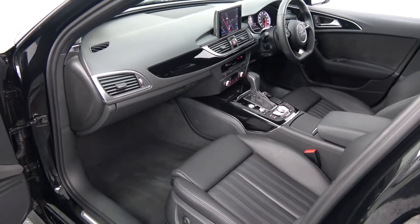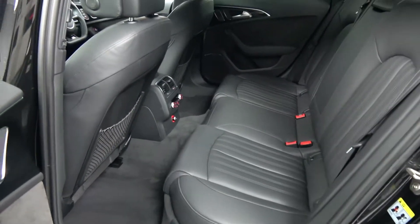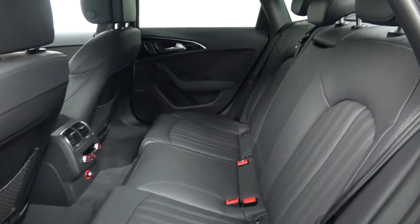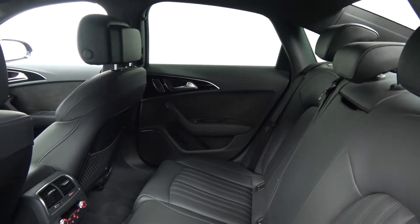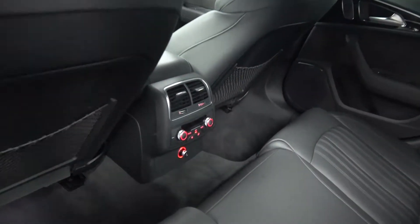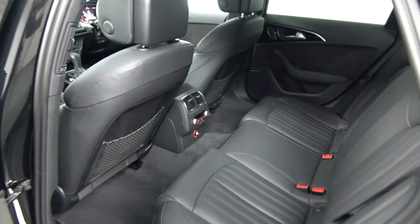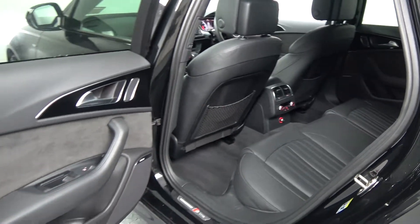Continuing to the interior on offer to the rear — again spacious ample leg and headroom for your rear passengers. They too have the additional comfort of the pull down leather centre armrest. We have your ISOFIX points in place and all your standard safety features, including your three-zone climate control.